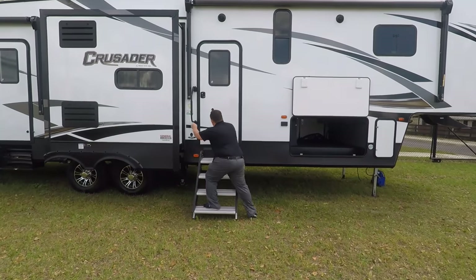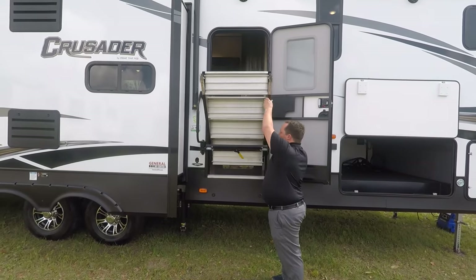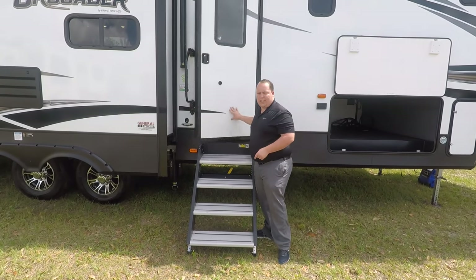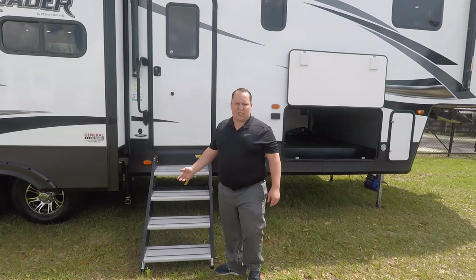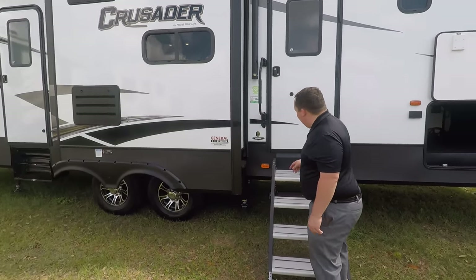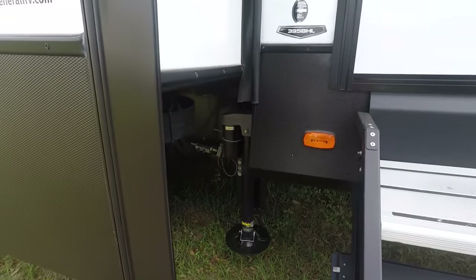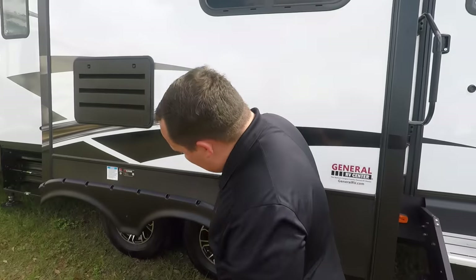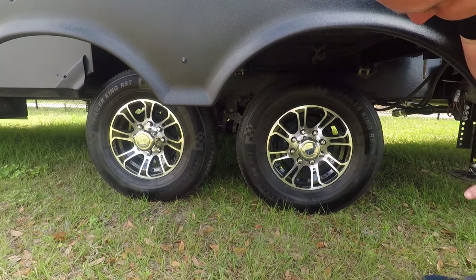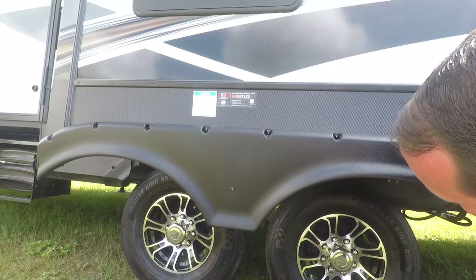Coming down the side, you have these nice Lippert component solid steps that fold up into the camper. If you already have a fifth wheel without solid steps, you can actually put them on any fifth wheel or travel trailer — we'll have an affiliate link in the description below. Right there you can see six-point electric leveling jacks. These are Trailer King RST ST 235/80 R16 tires on 16-inch wheels, with Dexter Easy Flex axles.